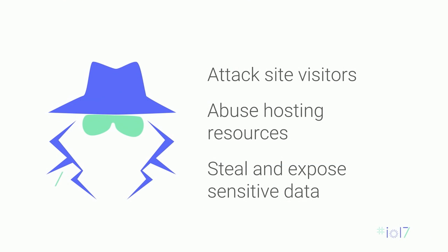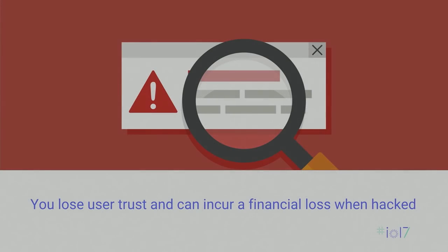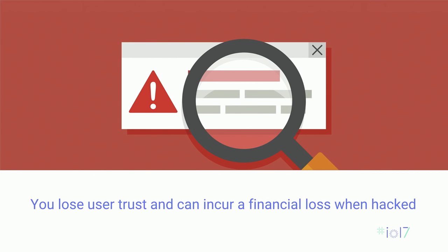Hackers try to hack your website for many reasons — from attacking your users by sending malware to them or trying to phish them, to using your resources as an attack platform to hack other websites, or to try to steal your data and expose it. When you get hacked, the consequences are severe. You lose user trust and potentially suffer financial loss. Some lasting effects, such as user trust, can take a year to recover.